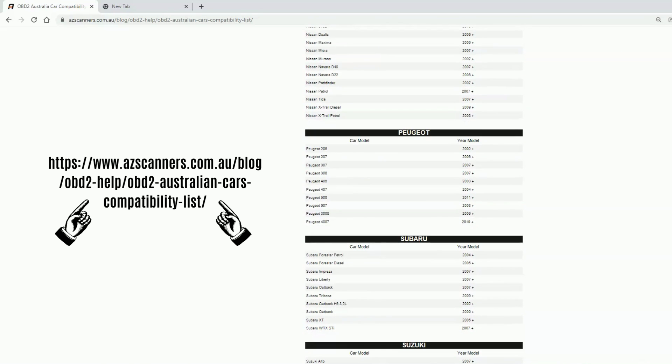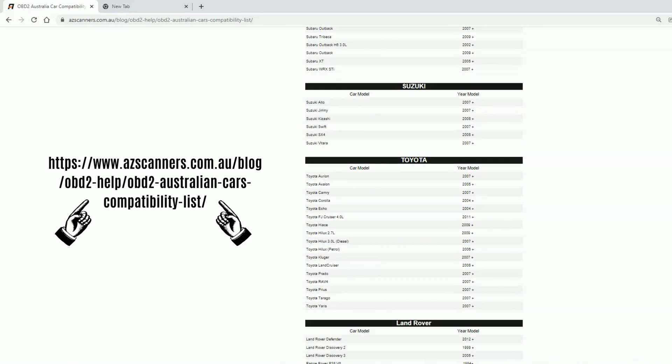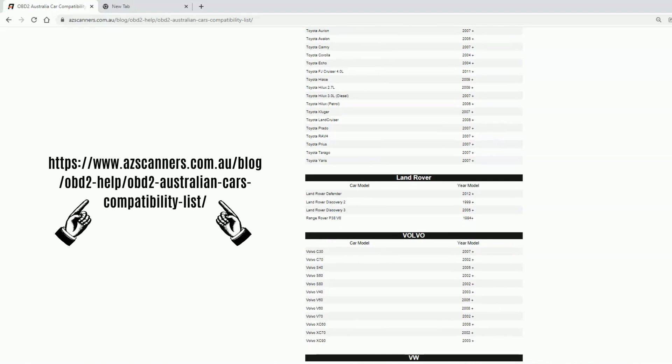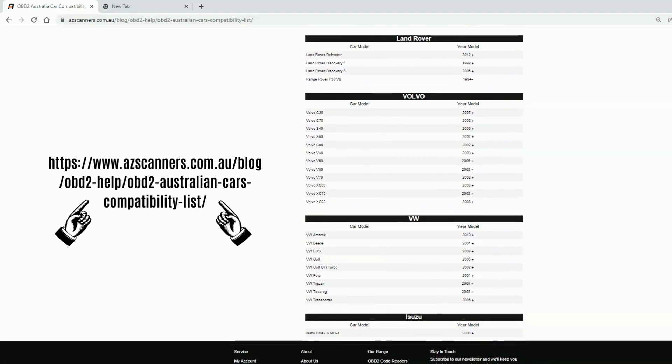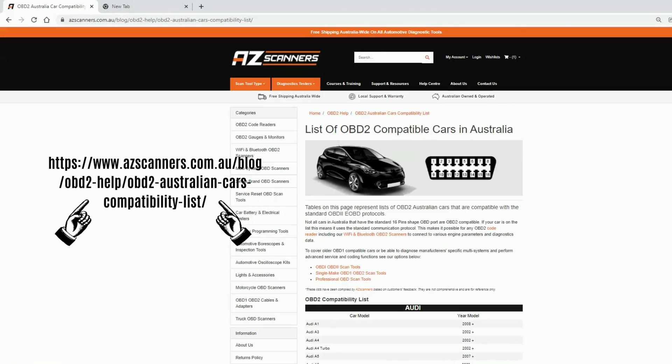The best thing to do here is to check with the scan tool seller for more advice on your specific vehicle. It's also worth mentioning that there are many OBD cable adapters out there. These only accommodate older plug shapes but do not make your car speak OBD2 — you still need a scan tool capable of reading OBD1 vehicles.